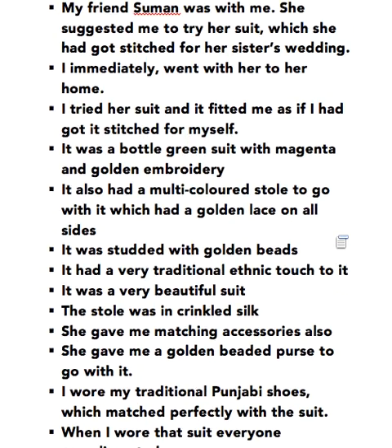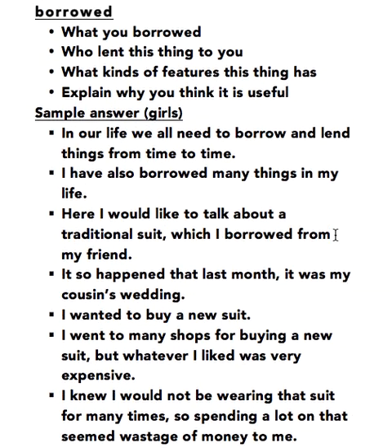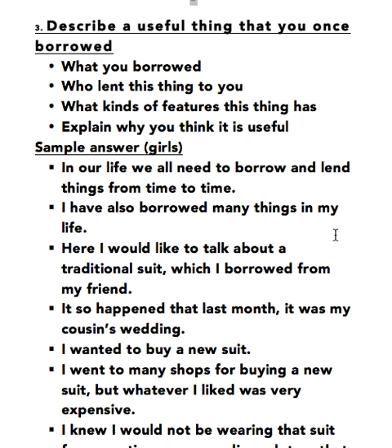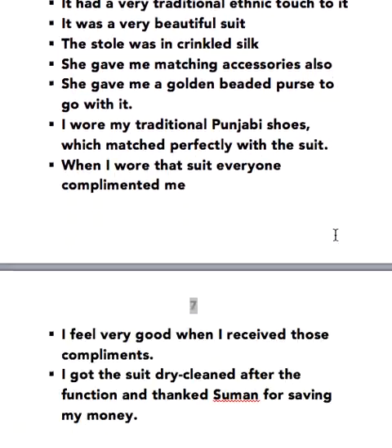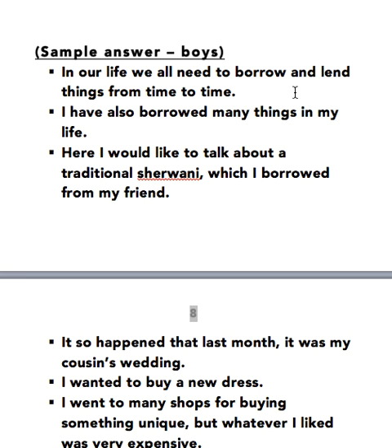So this is the cue card I have prepared for you and I hope you liked the ideas. For the boys it is slightly different. In our life we all need to borrow and lend things from time to time. I have also borrowed many things in my life. Here I would like to talk about a traditional Sherwani which I borrowed from my friend.